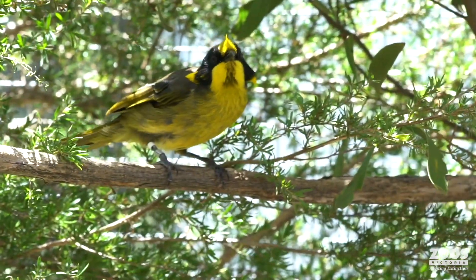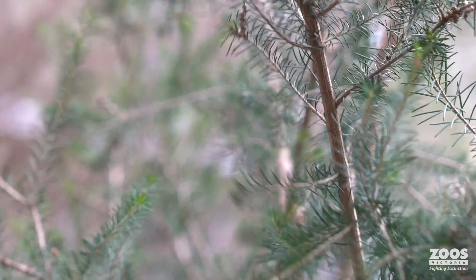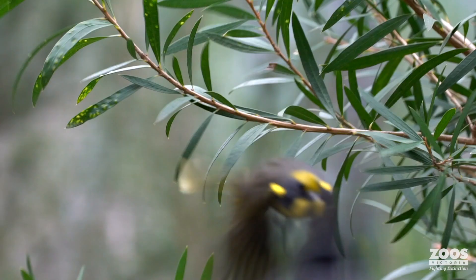The helmeted honey eater is not as well known as it should be, considering it is the Victorian bird emblem. Something really special happening this year is it's actually celebrating its 50th year of being our bird emblem here in Victoria, which is really cool. It's a species that not a lot of Victorians know about, and they really should — because the special thing about the helmeted honey eater is it's the only bird species that's endemic to Victoria, meaning the only bird species that's unique to us.